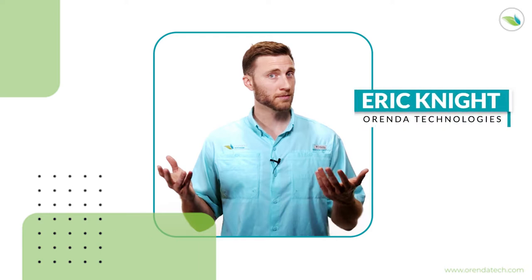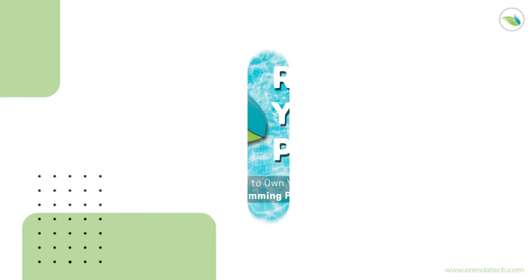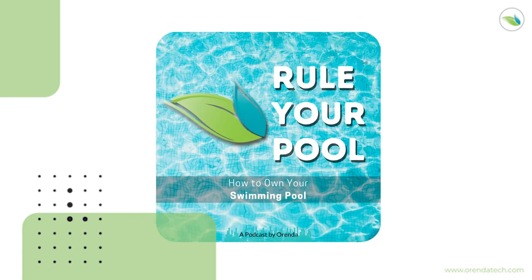Welcome back everybody to the Rule Your Pool podcast. This is episode 53. It is January of 2022 and so far we think trade shows are still going to be going on, so I hope they do. I'm Eric Knight, your host. I'm doing this one alone. It's audio only. There's no video. I didn't think it was necessary to record a video since it's just me talking. I don't have Jared or Joe or Ryan on here.